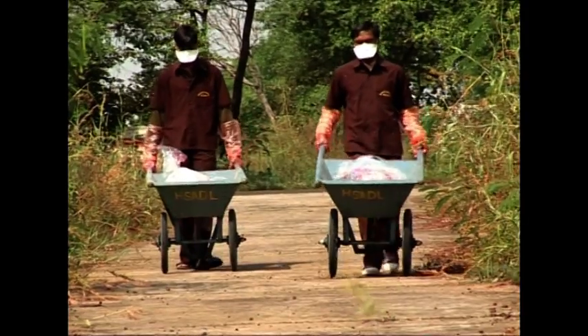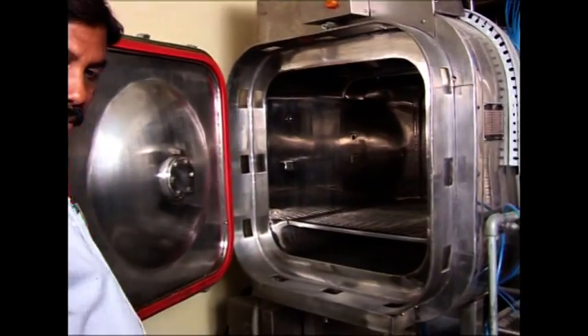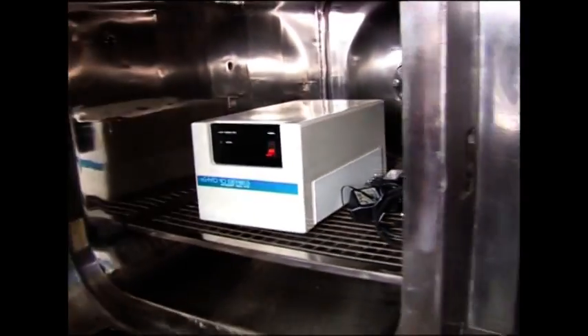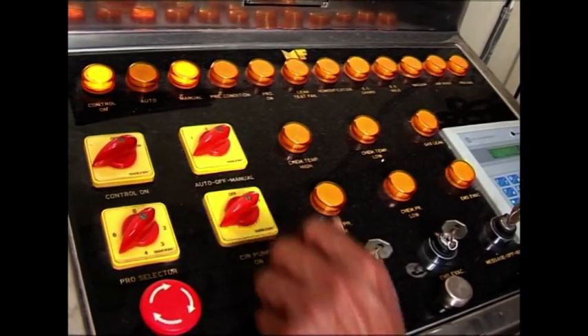One end of these autoclaves is located inside the containment laboratory while the other end opens outside the containment area. The autoclave discard is then either incinerated in the incinerator or dumped into a disposal pit. ETO is a double-door barrier sterilizer that opens outside the containment area. All materials that are sensitive to chemical and heat treatment are sent outside the laboratory through ETO sterilization.